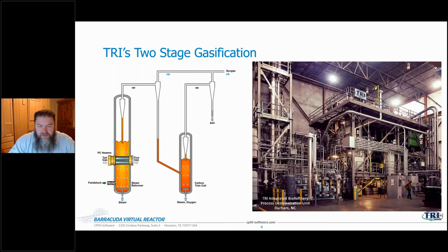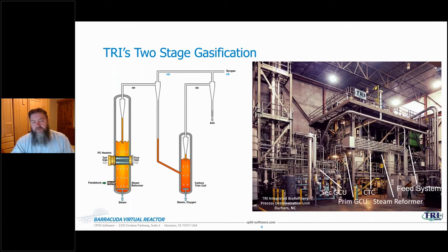Here is an example of how this comes together at their integrated biorefinery process demonstration unit in North Carolina. This included all aspects of a full biorefinery, including the feed system, the two fluidized beds — the steam reformer and carbon trim cell — all the way down to a Fischer-Tropsch synthesis unit on the downstream end. That's where the samples shown were produced.